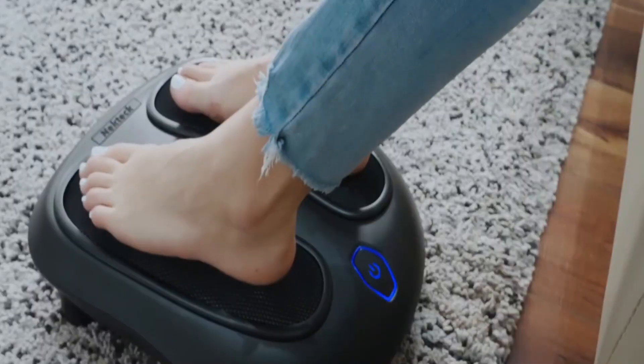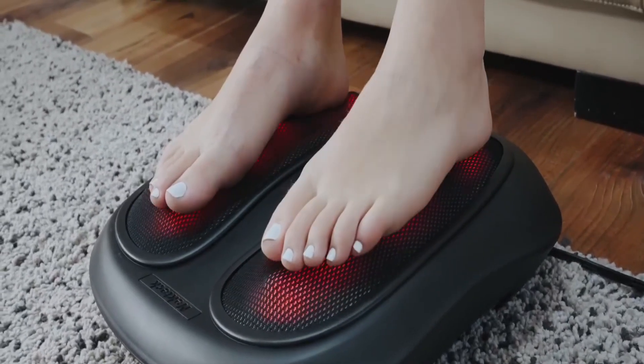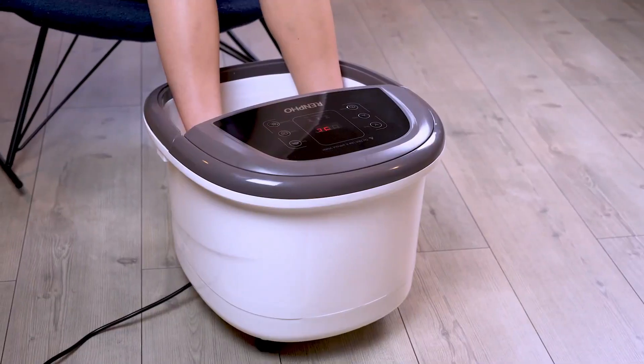After spending two weeks on research, we made this list based on our personal preference and based on features, quality, prices, customer reviews, and durability.